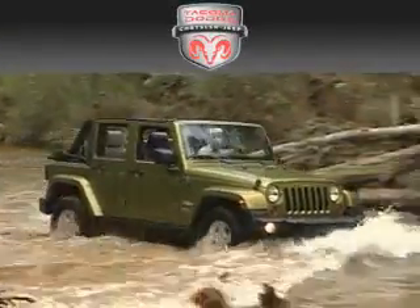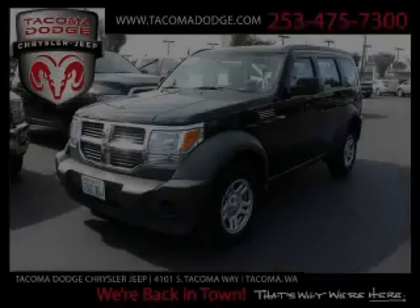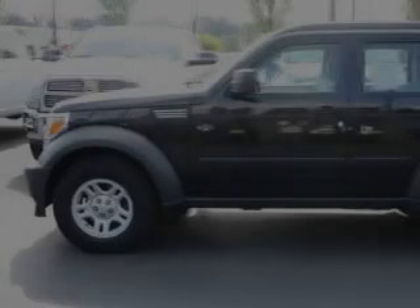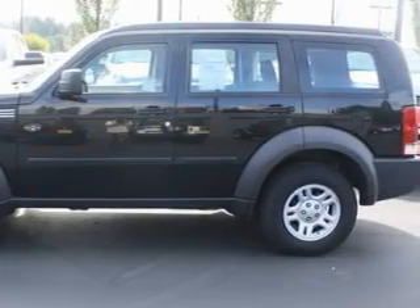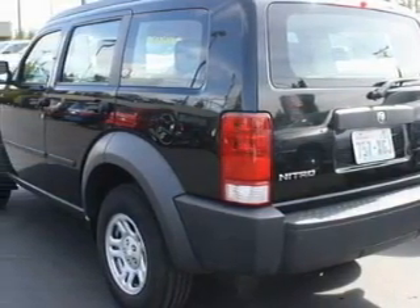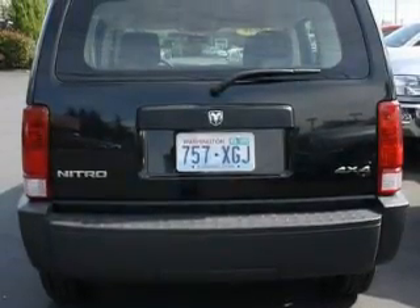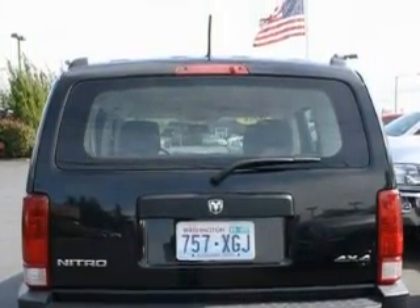Another fine vehicle offered by Tacoma Dodge Chrysler Jeep — this is a certified pre-owned 2008 Dodge Nitro. A car that rides like a car but has the space of an SUV. It features a 3.7 liter six-cylinder engine, automatic transmission, and four-wheel drive. Top features include cruise control, a rear window defroster, a CD player, a traction control system, and an anti-lock braking system.